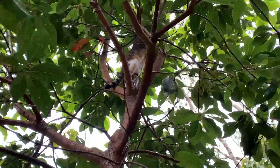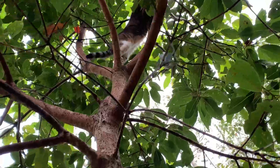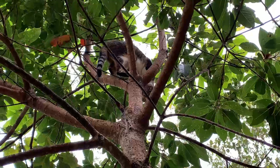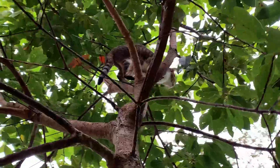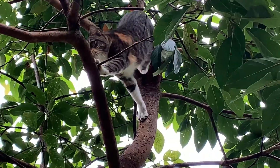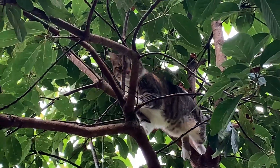Our cat Cootie is really adjusting and enjoying the wild life after being stuck in that concrete jungle of city living for the last few months. She's having to find her sea legs — or her tree legs, I guess you would say.